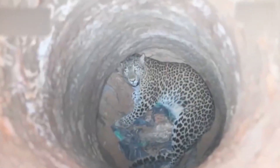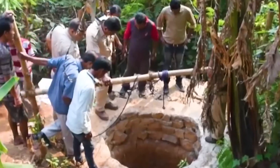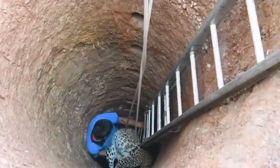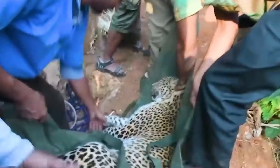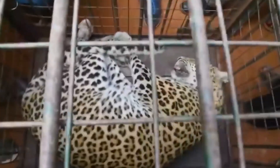Trapped 20 feet down a well, this leopard is in a whole lot of trouble. But luckily, help is at hand and villagers spent 12 hours rescuing the dangerous animal. When it was finally out, forest officials transferred the leopard to a zoo where it would be safe.